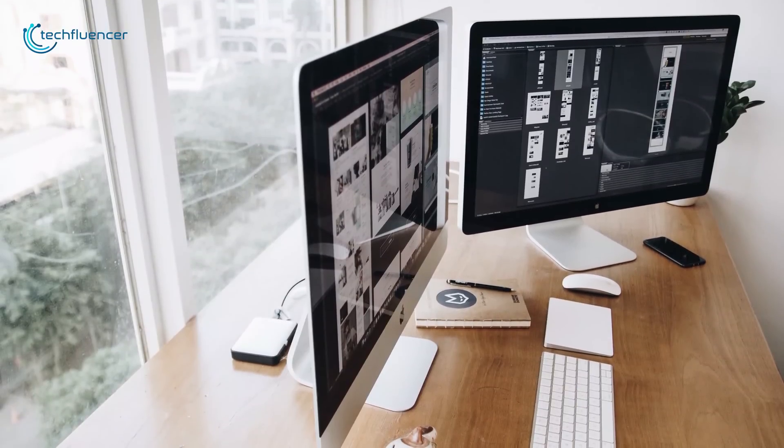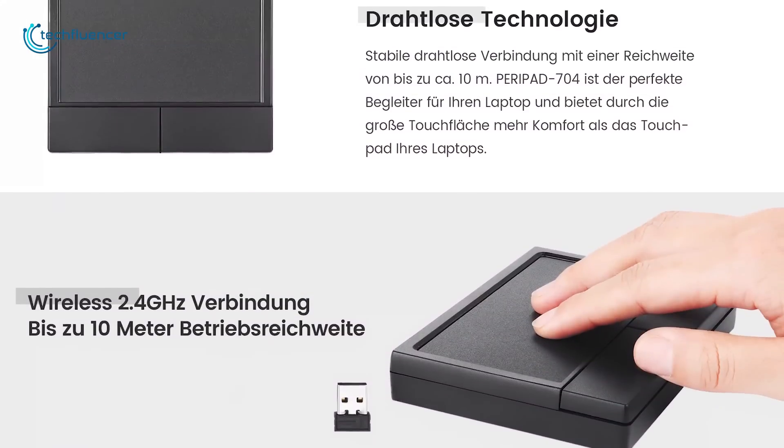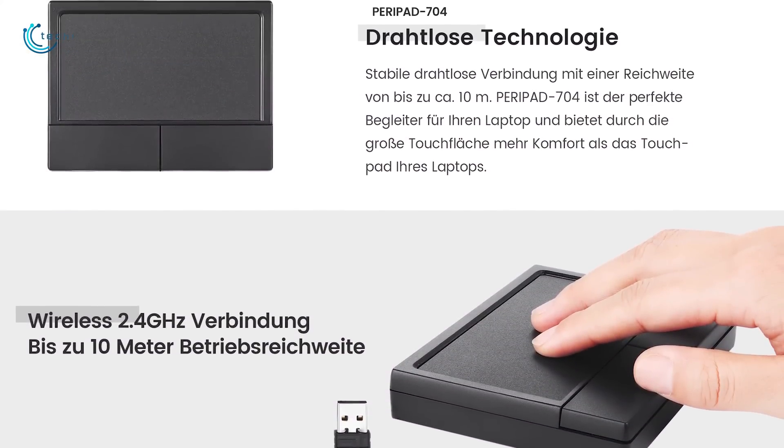Overall, if you are searching for a light, silent and reliable wireless touchpad, then the Perix Peripad 704 is the right one for you.